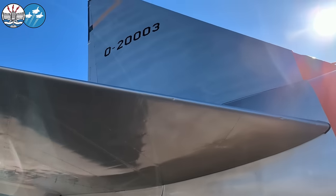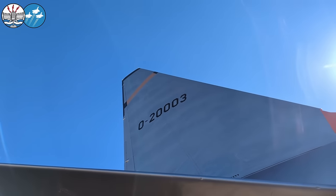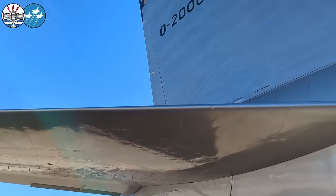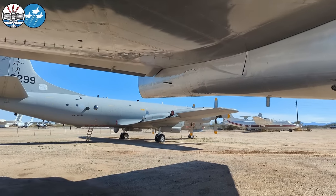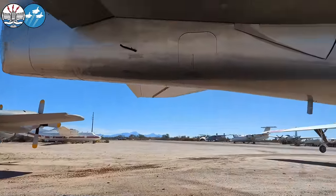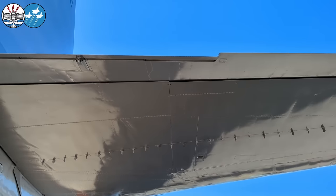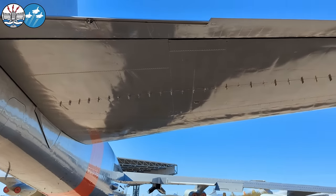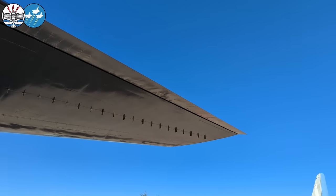That rudder — you can notice there's a little trim tab on there. That's what the pilot is actually controlling with his feet. He's moving that trim tab, the trim tab moves the whole rudder. That trim tab is about the same surface area you would have on a much smaller transport or general aviation aircraft. Hence you're limited by how much force the pilot can put into his feet. The elevator here is the exact same answer — very narrow chord elevator, and that servo tab is what the pilot's actually controlling with the control stick. Later model B-52s did start to add more hydraulics, but these early ones were able to be flown completely with just pilot forces — which is just amazing for an airplane this large.